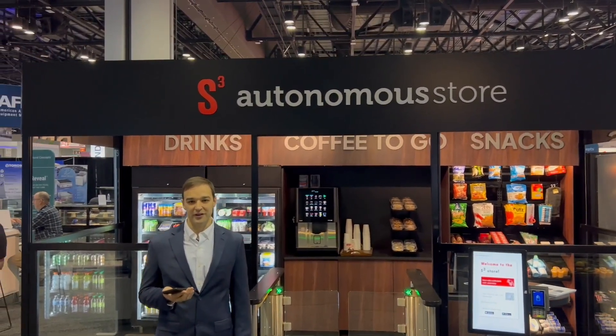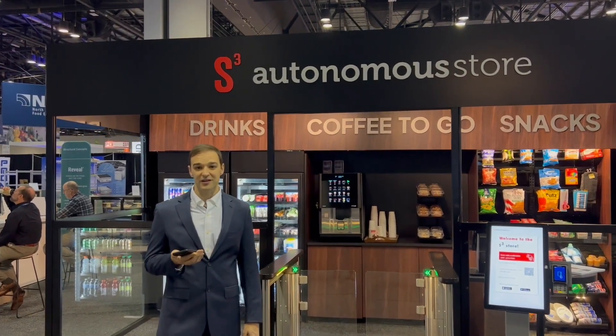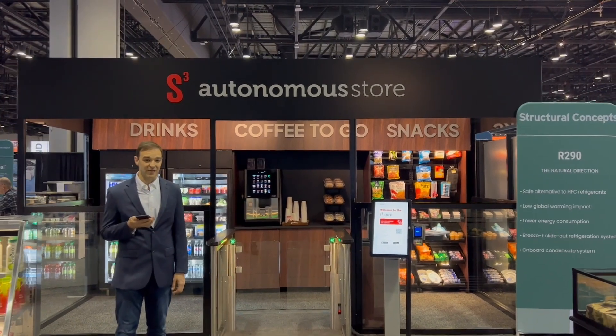Hello from NAFM23. I'd like to show you our new fully autonomous self-service store. This store we built for NAFM is our smallest store, with the capacity for three simultaneous customers shopping.